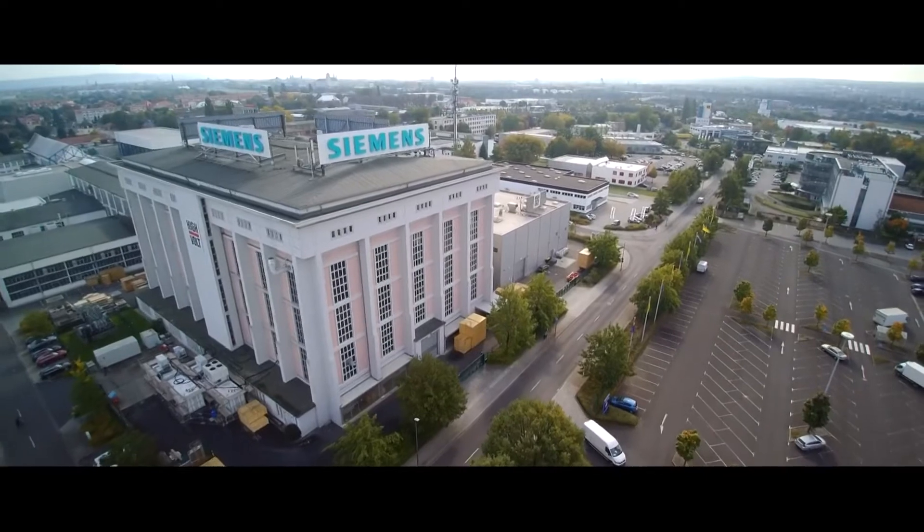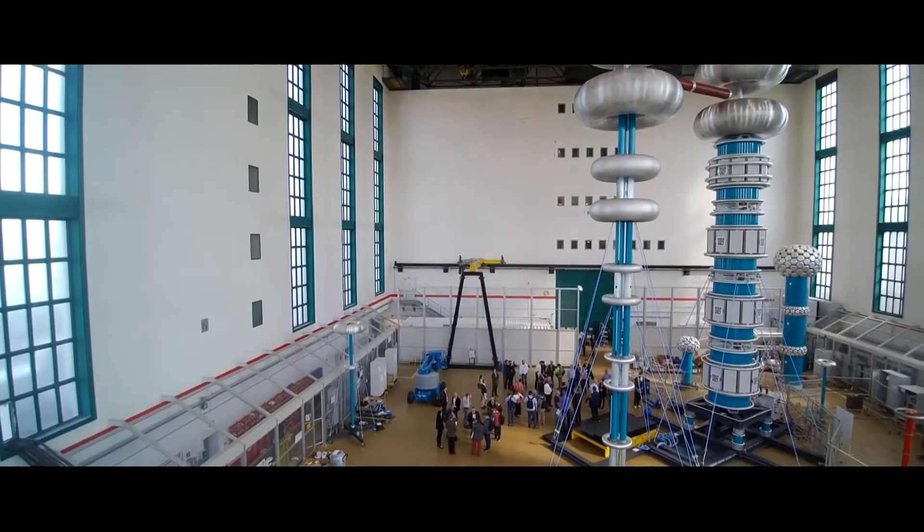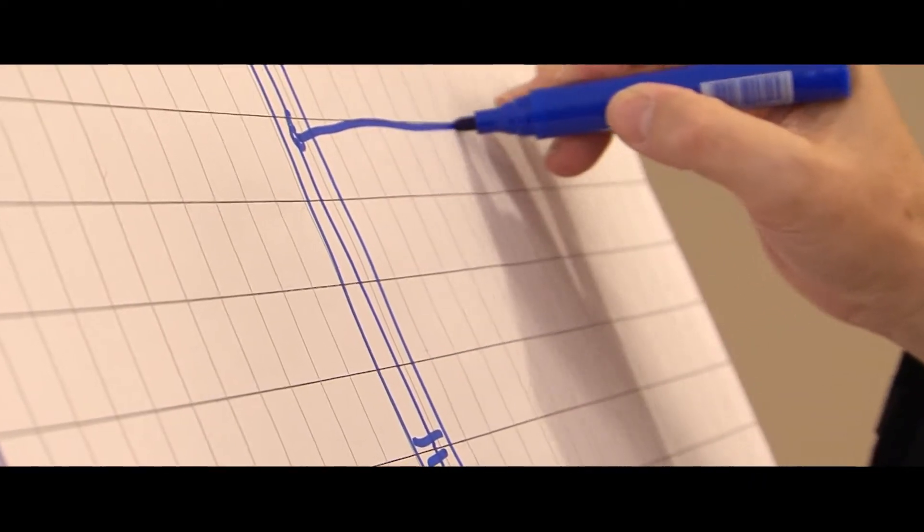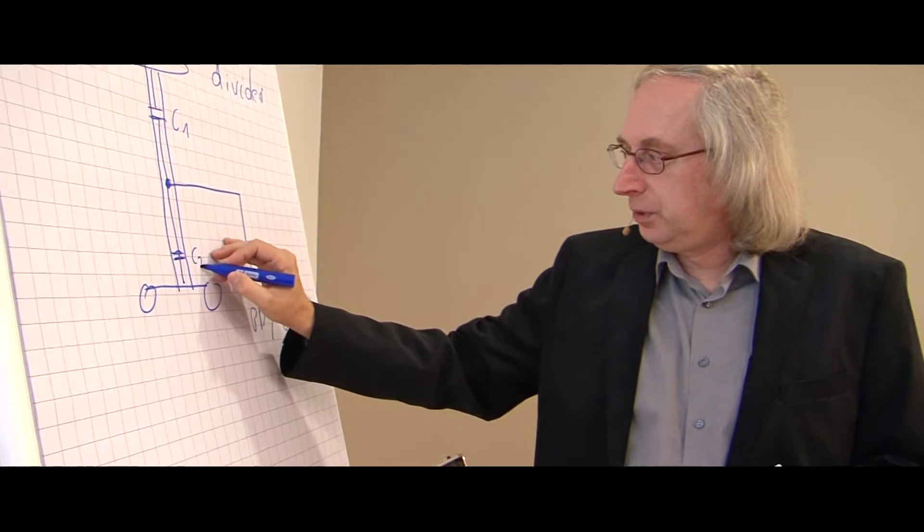For many years now, High Volt has been holding seminars around the world to pass on its expertise in the field of high voltage testing technology to existing and potential customers.